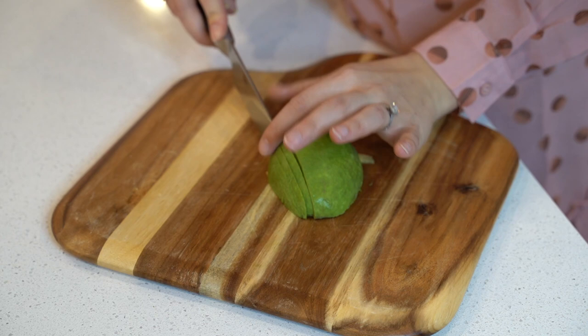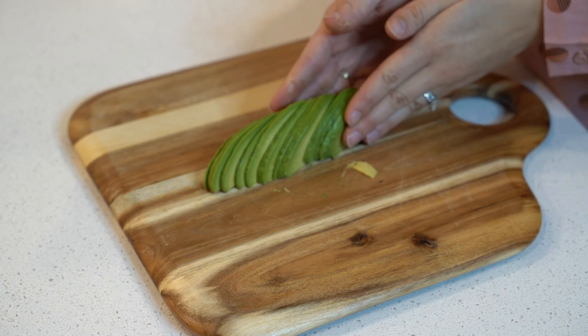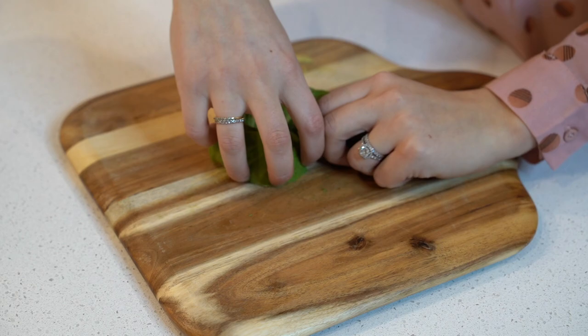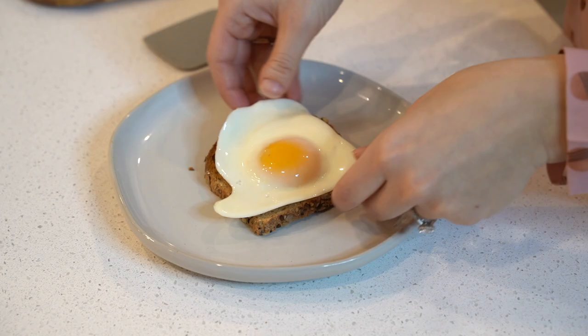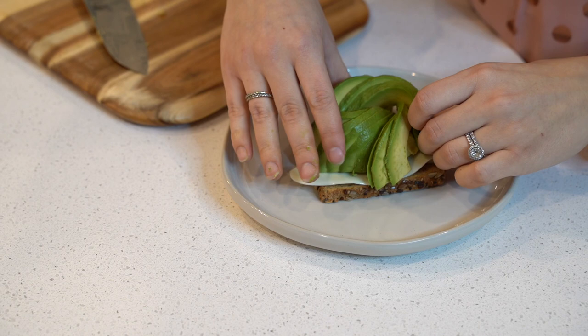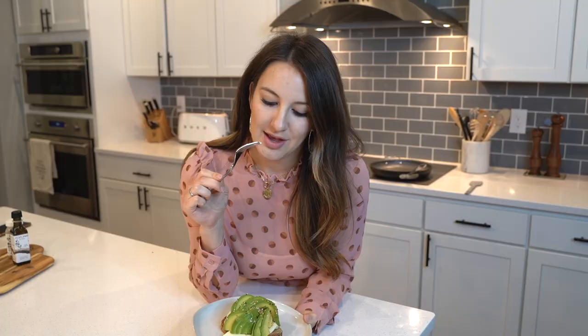We've got Dave's Killer Bread Power Seed toasting in the toaster. Take half an avocado and slice it as thinly as possible. Now comes the twist: you're going to try to fan those slices out as far as you can and twist it into a little rose. Assemble the toast with the fried egg and try to place the avocado rose on top. Drizzle some high-quality olive oil on top, followed by some high-quality sea salt, and finish off with some Everything But the Bagel seasoning.